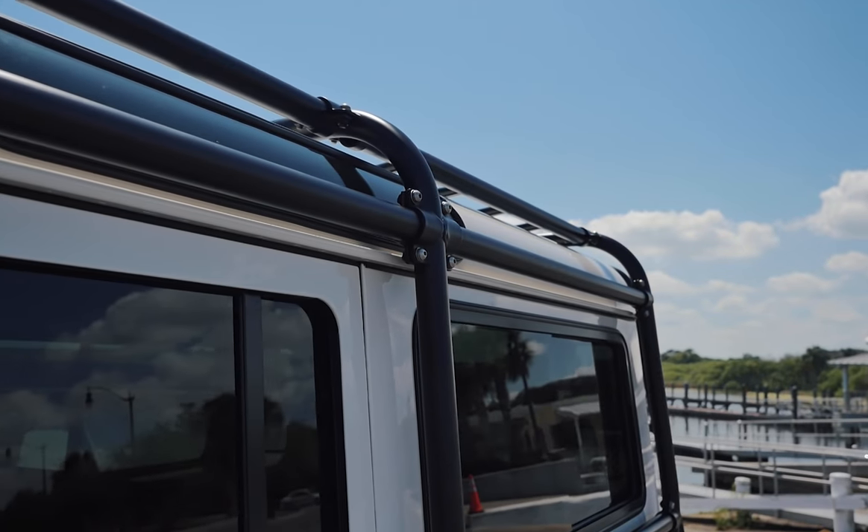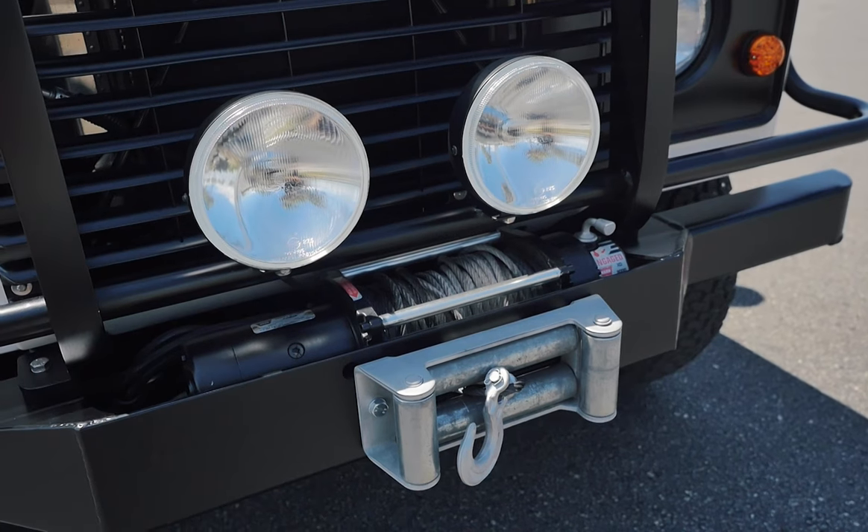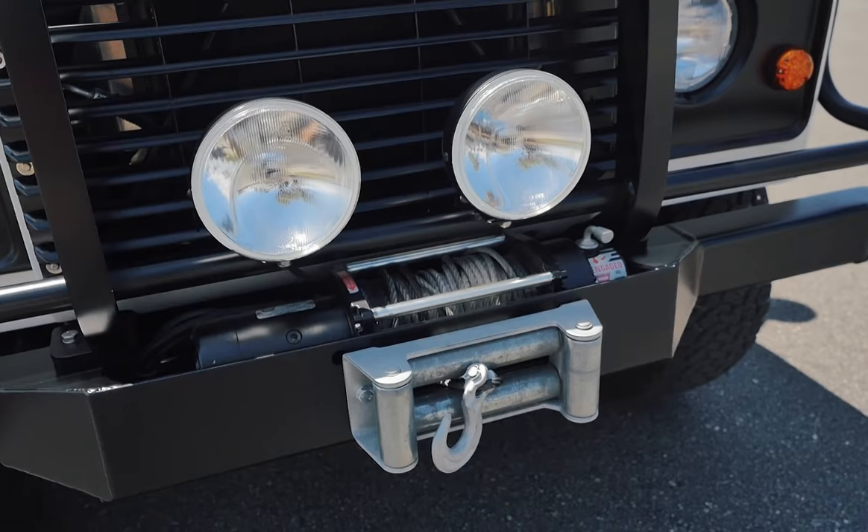This NAS 110 features its original North American spec full external roll cage with an additional two LED spotlights above the winch in the front bumper.